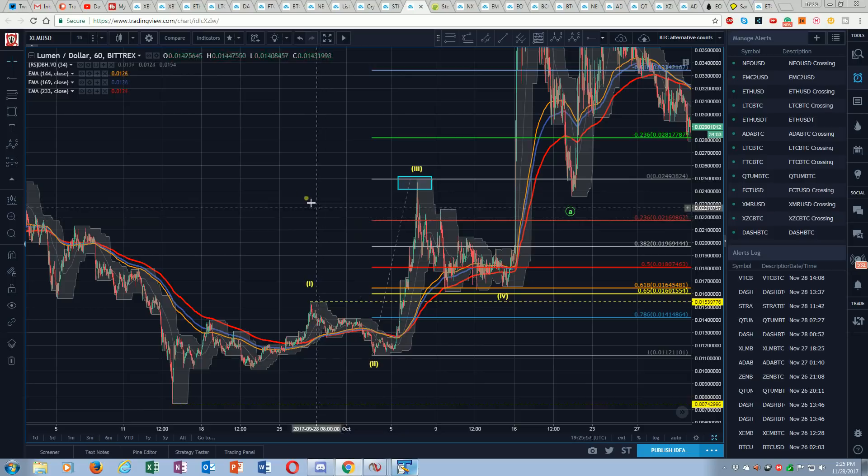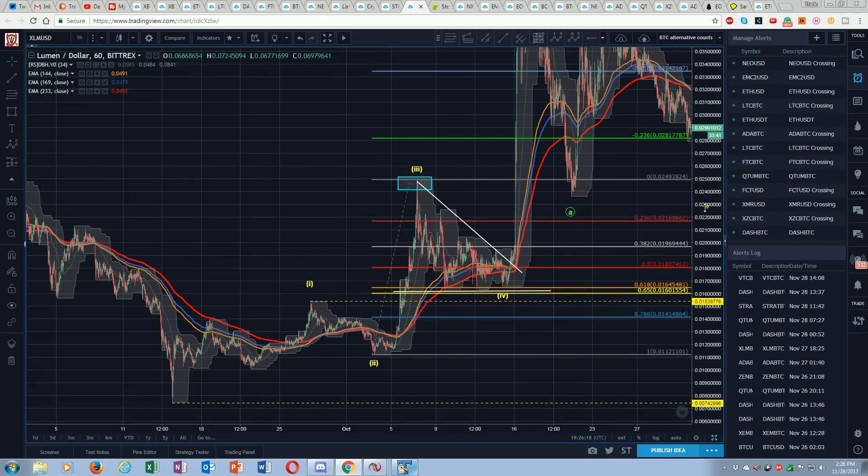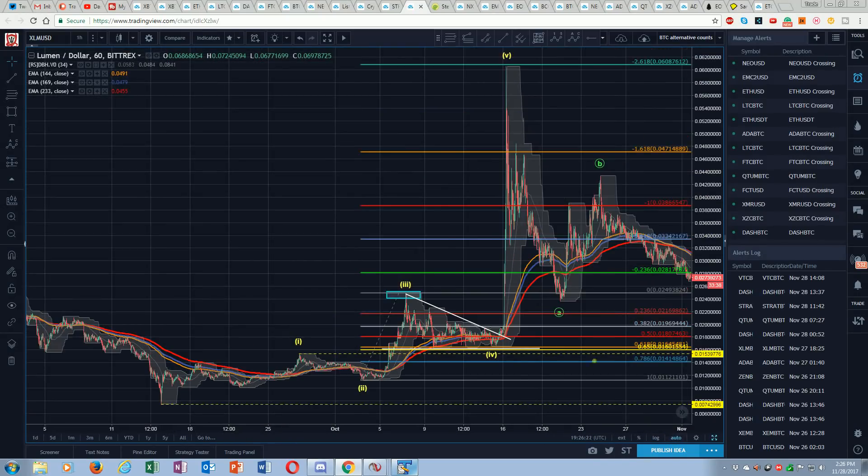I probably got a triangle here — A, B, C, D, E. Maybe. Could be A, B, shallow C. Likely you've got a triangle — that's where you would expect to find a triangle, in the fourth. And then we break. We get this very hot fifth. So where do we go from that? We go just a few ticks from the negative 2.618. This doesn't happen randomly — there's an algo looking for that as an extreme. We don't just go two ticks shy of that and look at the reaction randomly. That's only a machine that can do that.